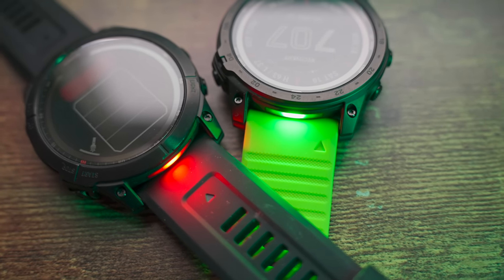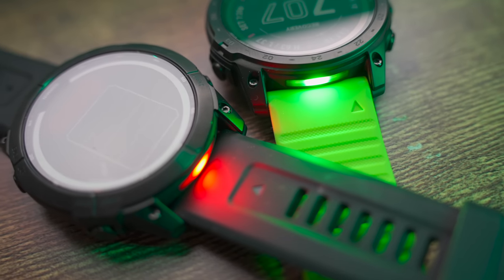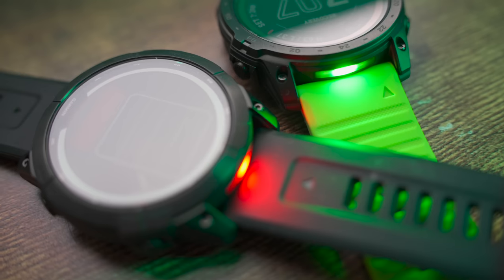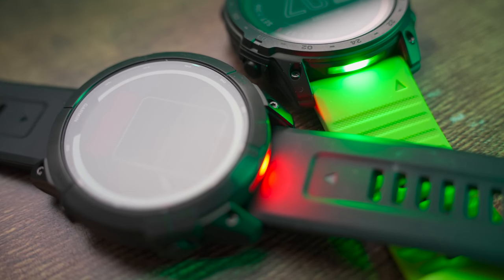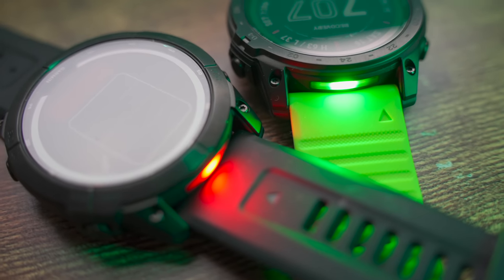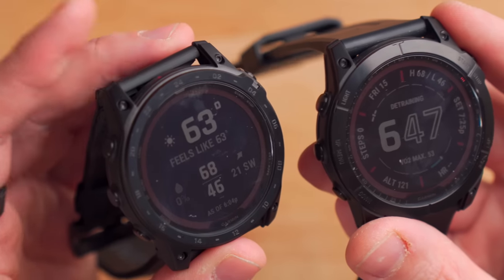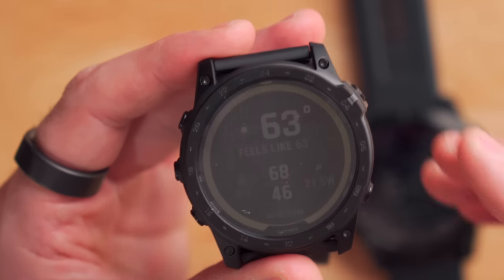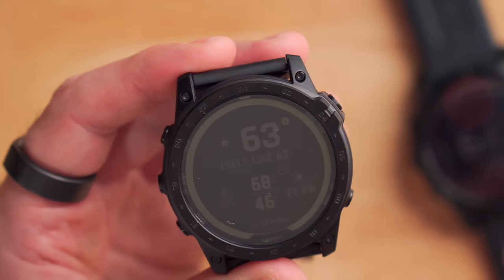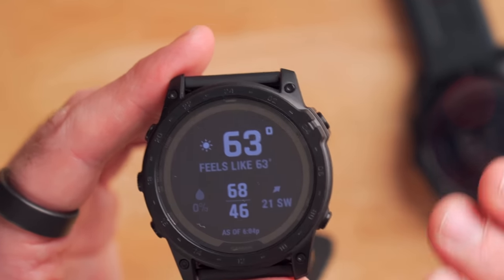One more detail: the built-in flashlight has a different mode on each watch. The Fenix 7X gives you a white LED and a red LED, while the Tactic 7 gives you a white LED and a green LED — apparently good for retaining natural night vision. Personally, I do prefer the look of the Tactic 7 a little more than the Fenix 7X, just because of its cleaner, minimalist appearance with that flat top and black DLC coating, which has proven to be really durable so far.